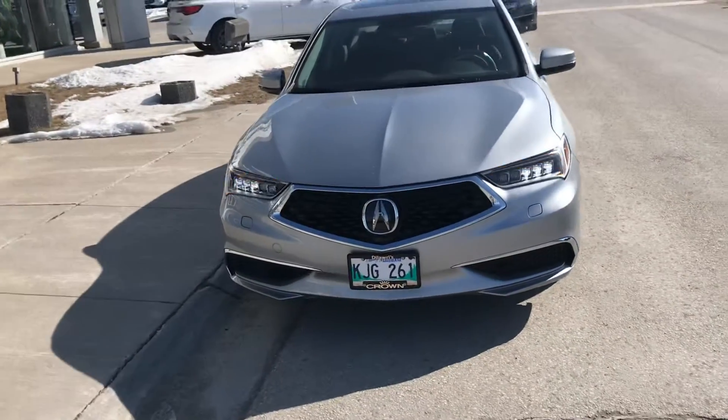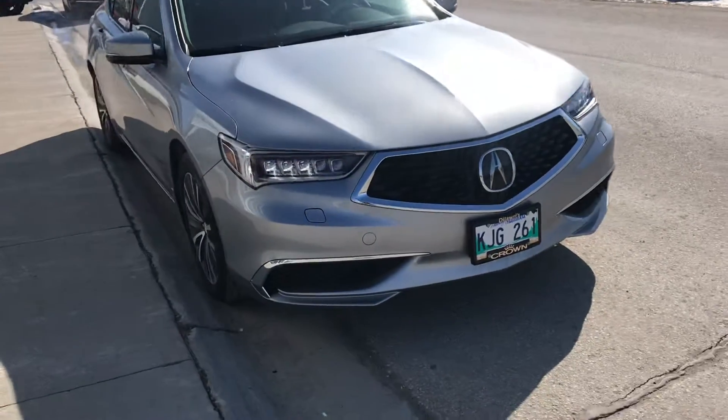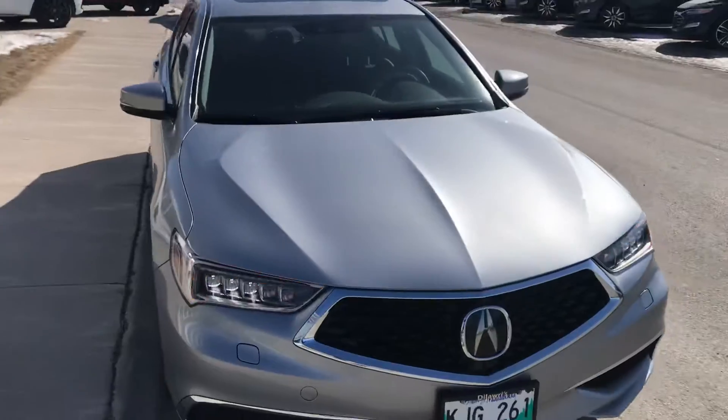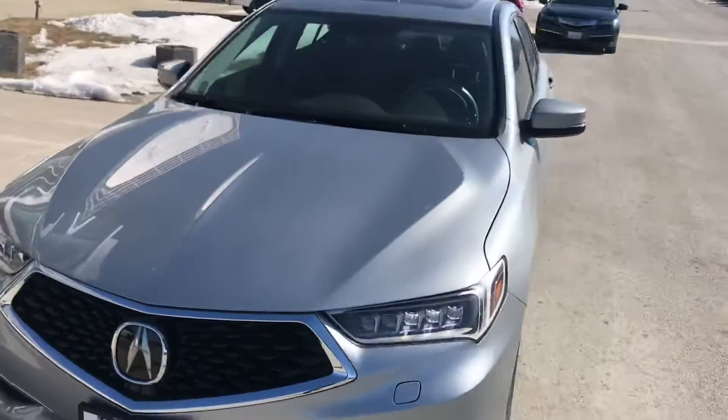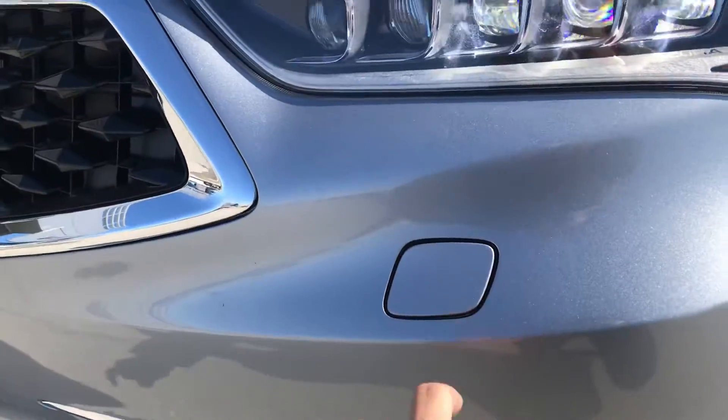It's a demo vehicle, it has about 4,100 kilometers on it. Let's take a look at it. A couple of changes compared with the one you have — this is a Technology Package but they still have the headlamp washers.